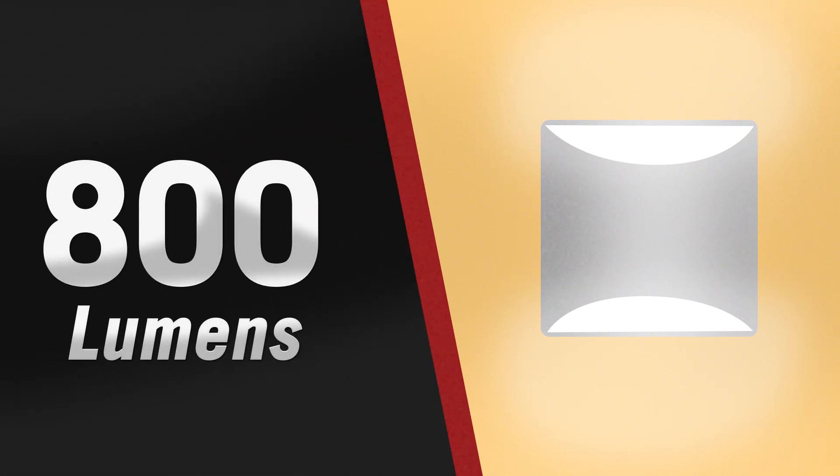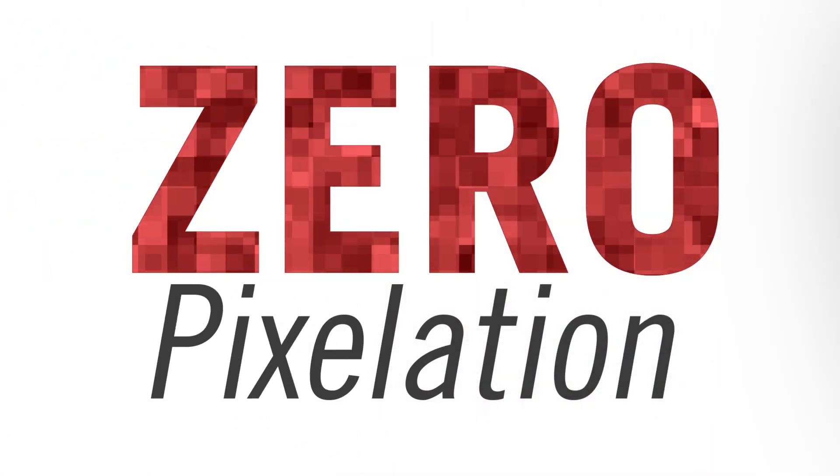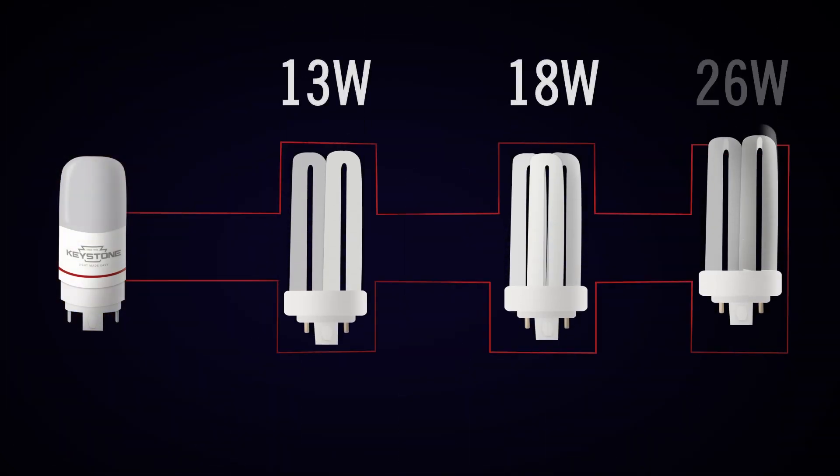With 800 lumens and a frosted lens, you'll get exceptional light output with zero pixelation. The omnidirectional lamp offers color temperatures ranging from 2,700 to 5,000K.